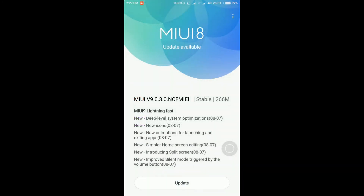The System Update button will check whether any update is available or not. If it is available, it will list out all the updates. Yes, there is an update available for MIUI 9.